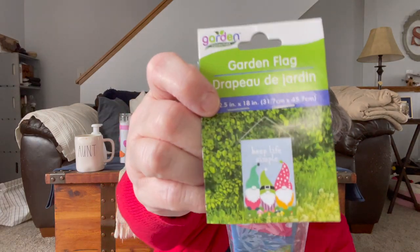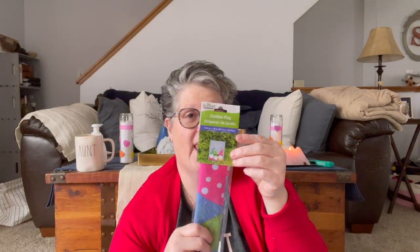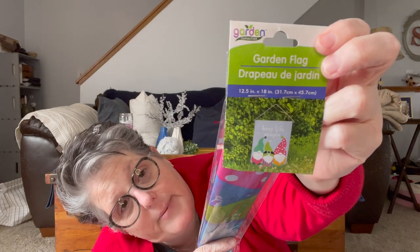And then in the garden section I found the gnome flags. Now I have one — they're wrinkly when they come out. They're on a straw-type thing with a string through it. But I got one of the Dollar Tree yard stakes and it slid right on that, and that's what I'm going to use mine for. I have an extra one — I think Sarah's going to need it, or it might end up in a giveaway.